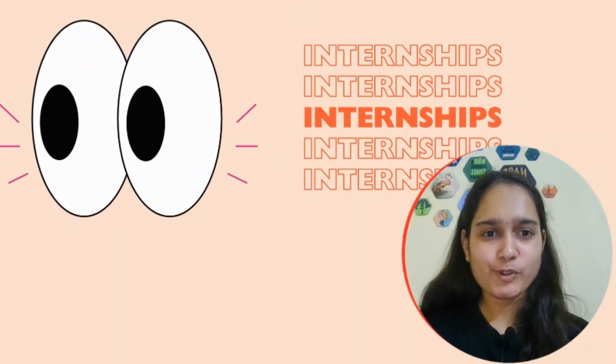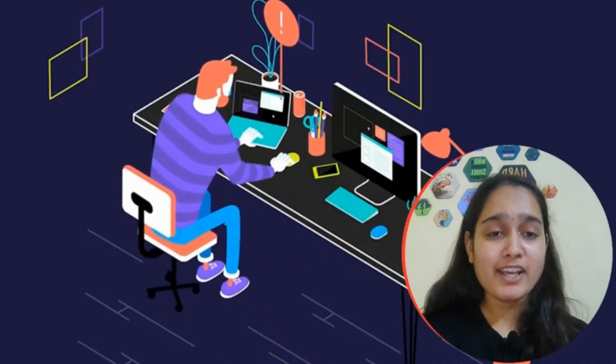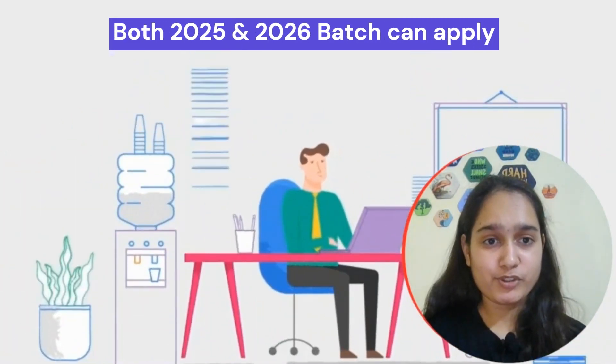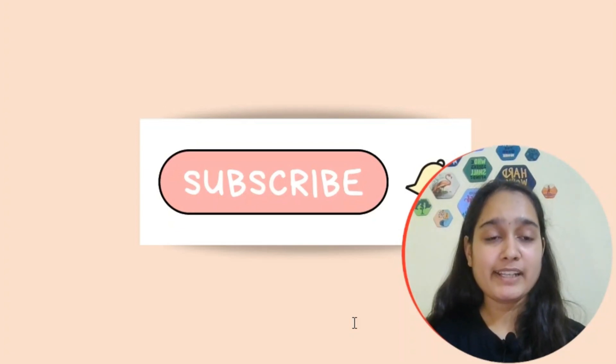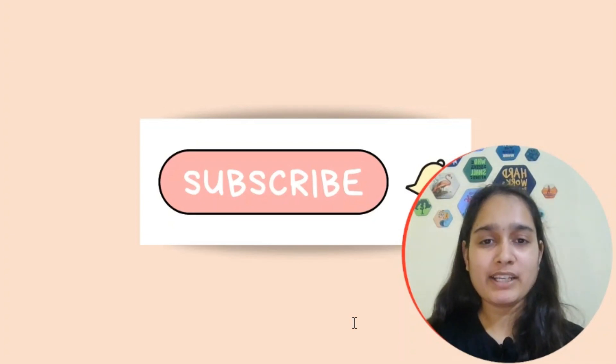If you are looking for internships and placements but your profile is not getting shortlisted and your resume is getting rejected, this video will be very helpful. I'm going to talk about an internship opportunity with a stipend of ₹87,000, and if converted full-time, a package of 16 to 25 lakh per annum. Watch till the end for tips on clearing the online assessment, getting your resume shortlisted, technical interview prep, and aptitude.